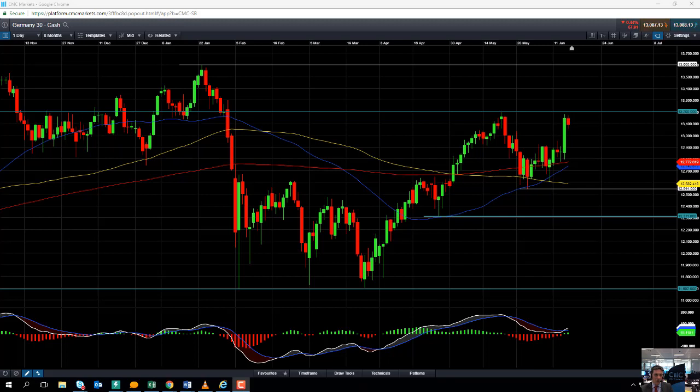Hello and welcome to the Chart of the Week video with me Dave Madden. Today's date is Friday the 15th of June 2018 and the time has just gone 12:50 British Summer Time. This week's Chart of the Week is the DAX, or the Germany 30 as we call it on our platform.